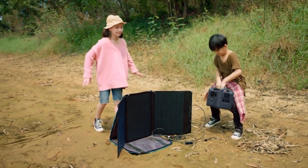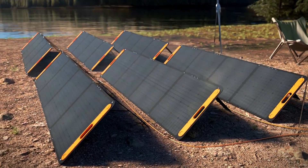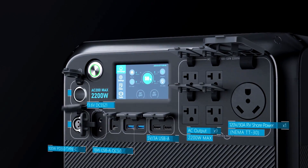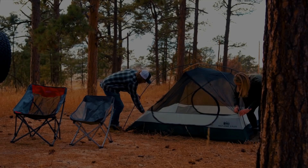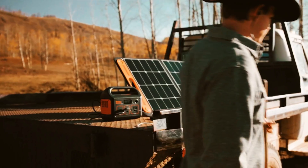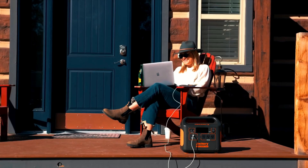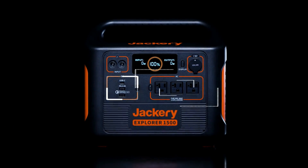These lightweight and portable systems combine high capacity power banks with state of the art solar panels that convert sunlight into clean, renewable energy and then allow you to store that energy for later use. They help keep the lights on and all of your favorite devices charged during power outages. They're also great to have around while camping or working on outdoor projects where electricity isn't normally available. These generators produce no harmful emissions and they operate completely silently since they have no moving parts.